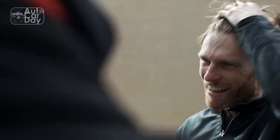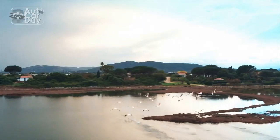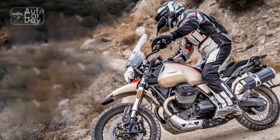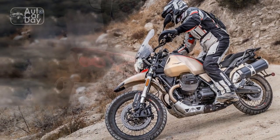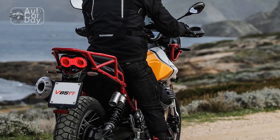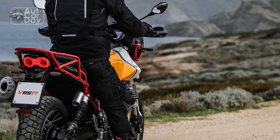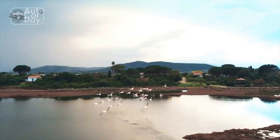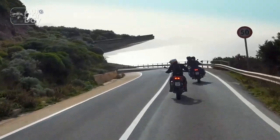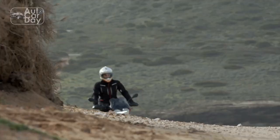Conclusion. In the Moto Guzzi V85TT, riders get more than just a motorcycle — they get a piece of history intertwined with contemporary innovation. It's a testament to the brand's commitment to preserving its legacy while embracing the demands of the modern motorcycling landscape. With a distinctive design, capable performance, and an adventurous spirit, the V85TT is a worthy option for riders seeking a harmonious blend of classic aesthetics and modern capabilities in their adventure touring endeavors.